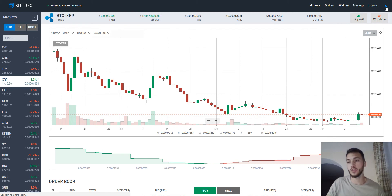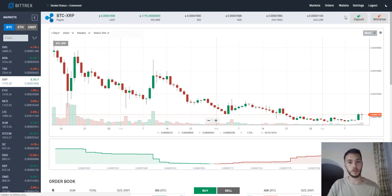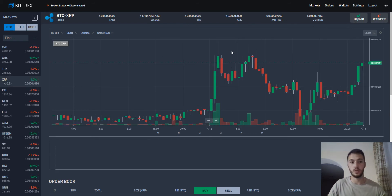Another change is the ability to switch the Bittrex theme to night mode or day mode — it should go to dark. I will show you now, maybe on the wallets. And here it was changed — that's great. So we can change this to light or dark, whichever you want.